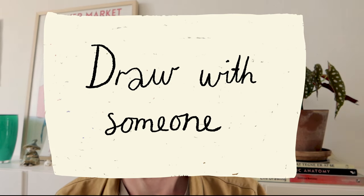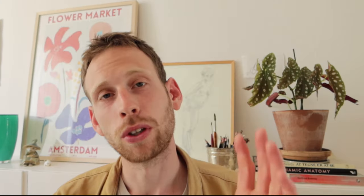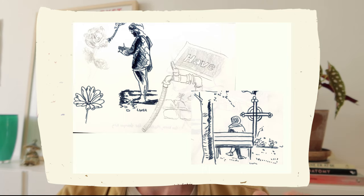Draw with someone. It can be quite lonely sometimes to draw alone, and it's always great fun to draw with others. You can join croquis classes together, you can draw each other, you can invite each other to different locations and sketch together.